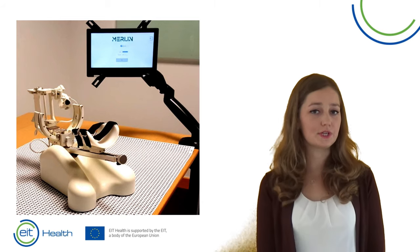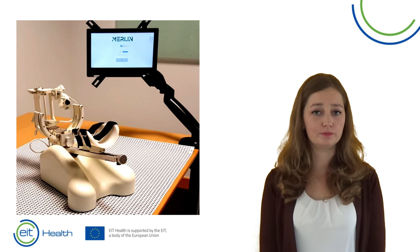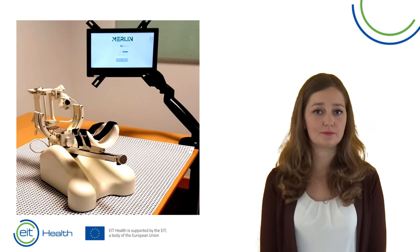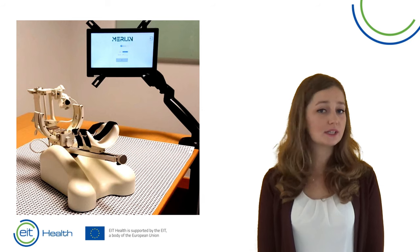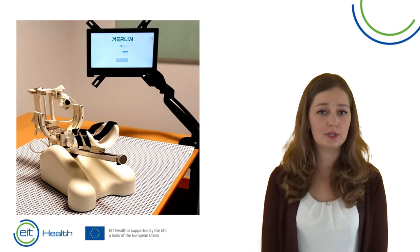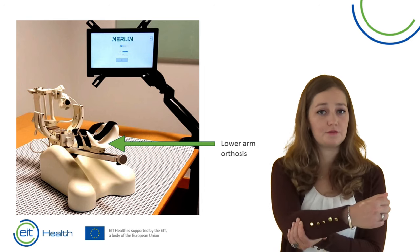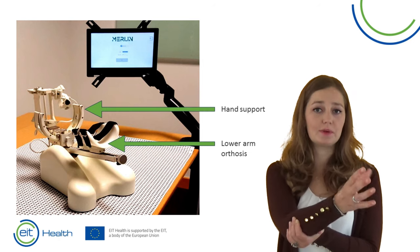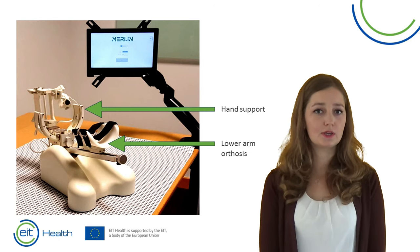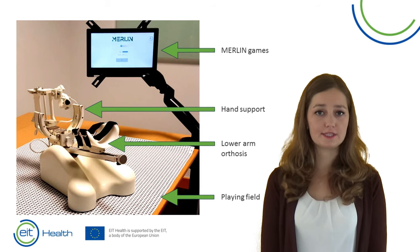And now on to Merlin. Merlin is affordable, user friendly, and compact enough to be placed at home or in a rehabilitation facility. Merlin does not contain any motors, so the patient has to move his or her own arm, but it will be made easier — the lower arm is placed in the orthosis to compensate for gravity, and the hand is placed in the hand grip. A computer is delivered which contains the games and a placemat on which the device is moved.